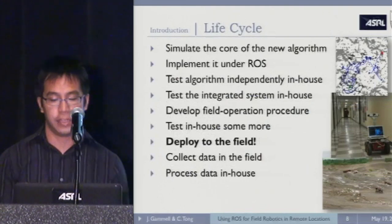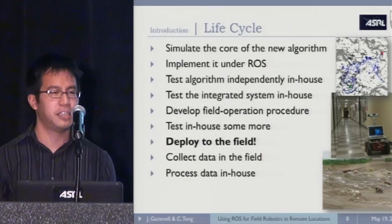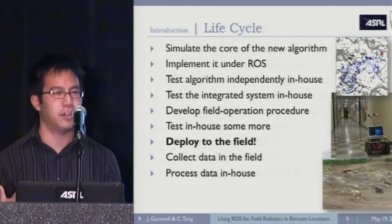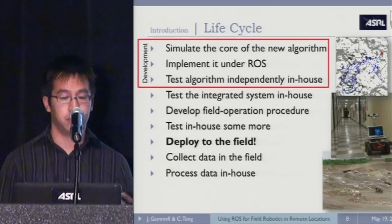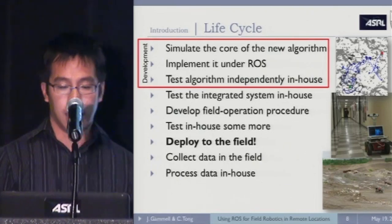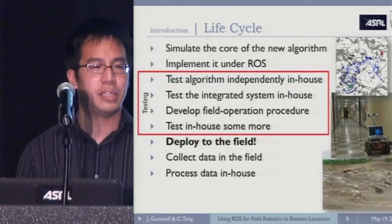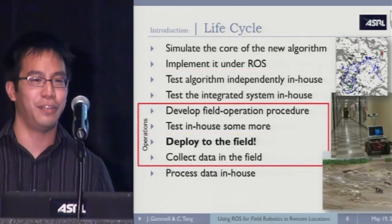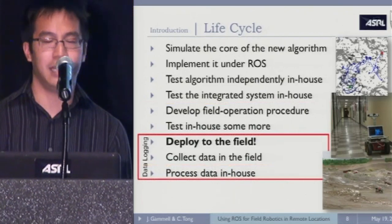To illustrate how ROS has affected our work, here's a rough outline of our development cycle. A lot of these deployments to remote locations are motivated by science — analog missions — so we start with a mission concept. We identify what we want and what novel algorithms we can attempt to achieve. Then we develop: simulate the core of the algorithm, implement it under ROS, and unit test the algorithm independently. After that, we integrate with a larger working system, develop field operation procedures, do more testing, take it to the field, and gather data to process and start again for the next cycle.